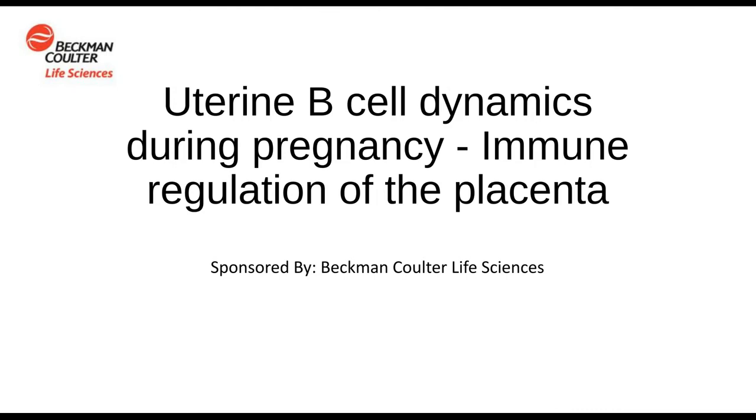I'd now like to present our speaker, Marilyn Benner, a PhD candidate at Radboud Institute of Molecular Life Sciences. Marilyn, welcome. You may now begin your presentation.